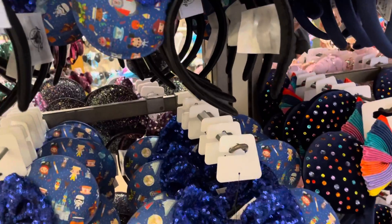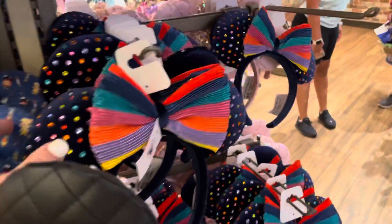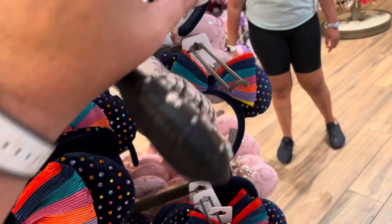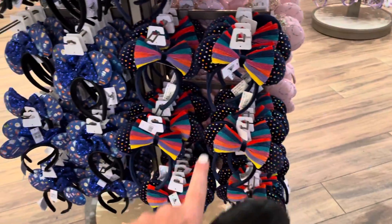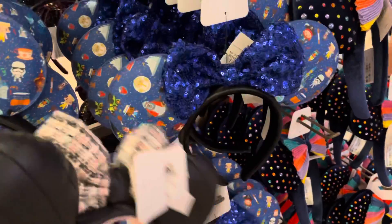These are cute — they're $40 because these are Lounge Fly ears, so they're going to be a little more expensive. I think these are the newest ears. These are the newest ones — I like these though, they match that wallet I have. Decisions... yes, they are!